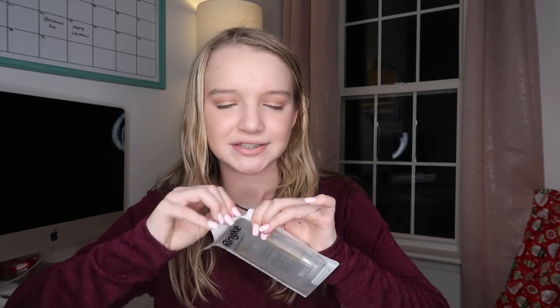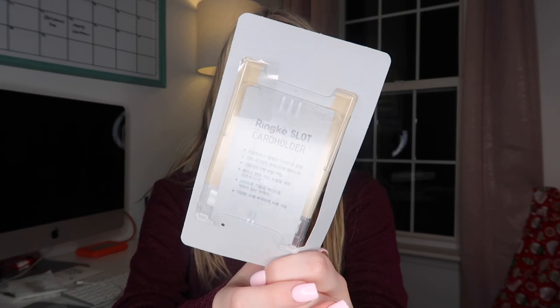The next thing is a slot card holder. Let's go ahead and open it up. Here is what the slot card holder looks like — it can hold up to two cards and provides fast and easy access.